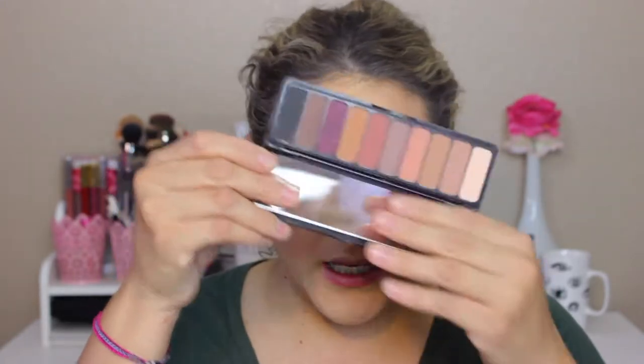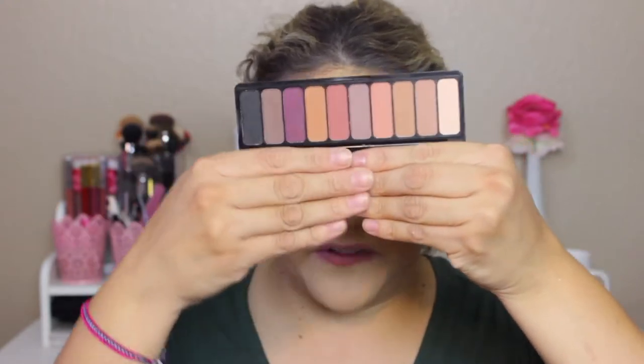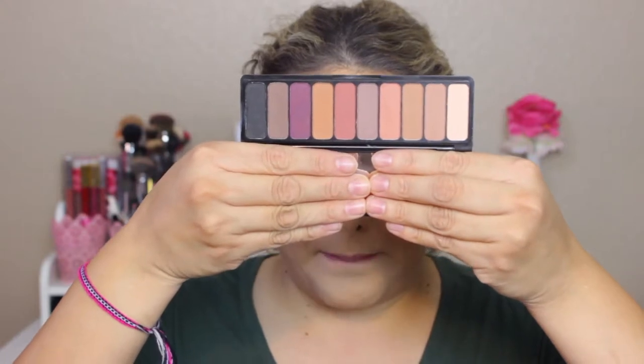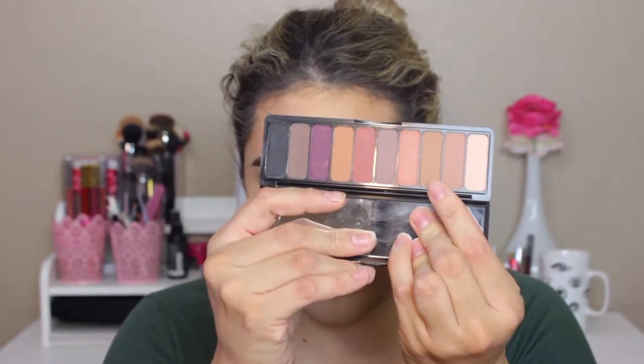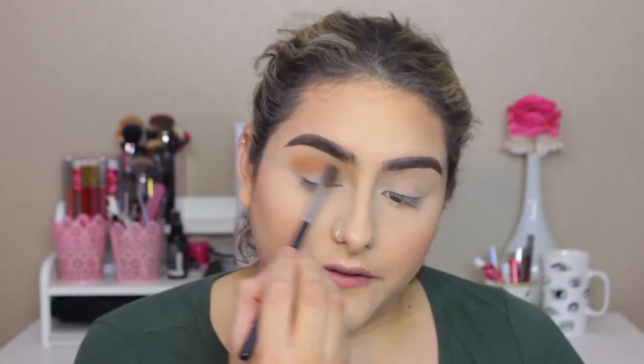My cramps are killing me. I'm taking this ELF Matte Shadow Palette — it's super pretty and has a really nice range of colors. This side is more cool-toned with purples and a cool-tone brown, but I'm just going to take one shade and apply it all over my crease. It is super pigmented. If you haven't watched my James Charles rainbow cut crease tutorial, I'll link it up here — it was so much fun to film and it was my first time doing a really colorful makeup look and it turned out so good.